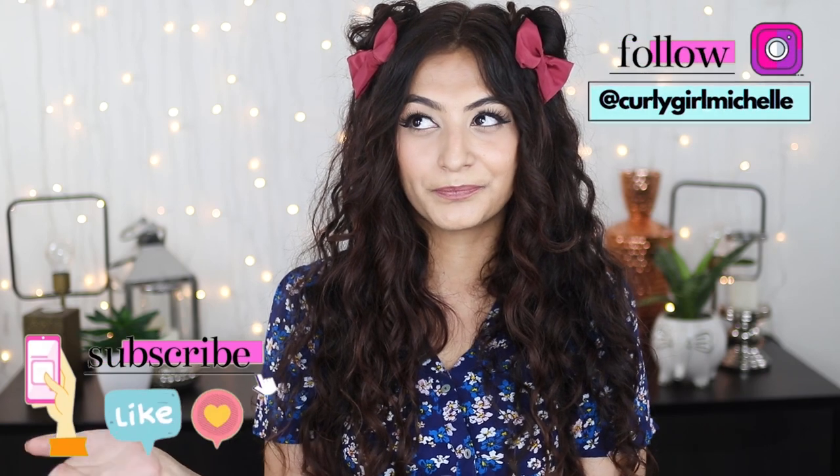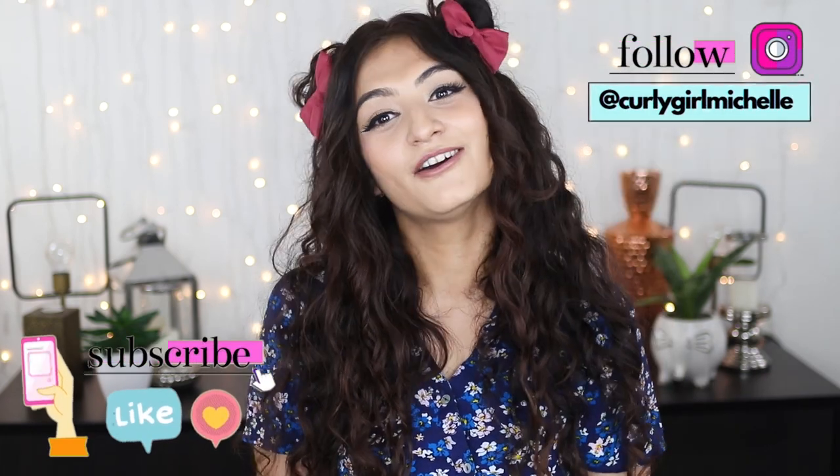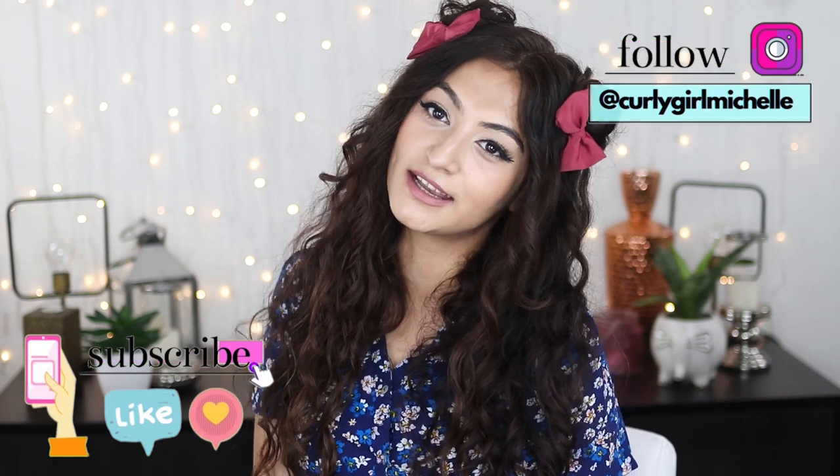Alright guys, that was it for my haul — thank you so much for watching! If you enjoyed this video, give me a thumbs up and leave a comment, as it really helps with engagement and channel growth. You can also follow me on Instagram — I'll leave my handle on screen. My name is Michelle and I'll see you in the next one!